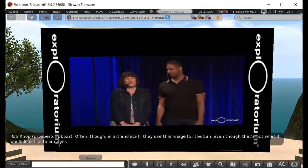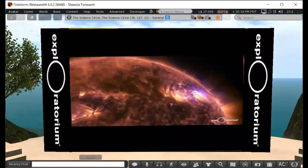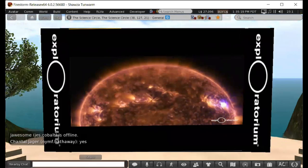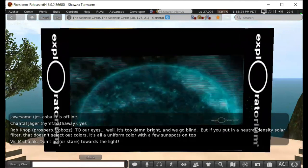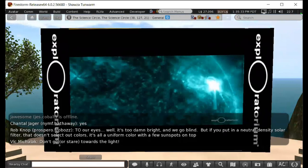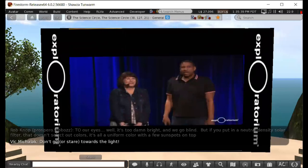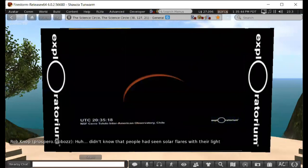When coronal mass ejections hit Earth, they can disrupt electrical systems and radio communications because magnetic materials interrupt the Earth's electromagnetic systems. More routinely, they can produce aurora borealis. The grandest activity is when magnetic fields reconnect — constrained by an overlying magnetic field, energy releases as a burst of light called a solar flare. People actually saw solar flares in white light in ancient times. We're now about two to three minutes before totality.